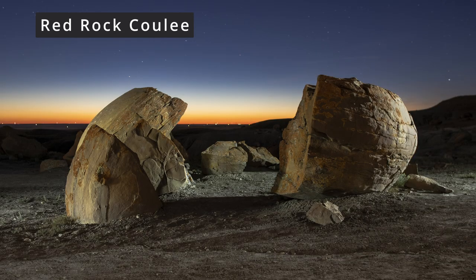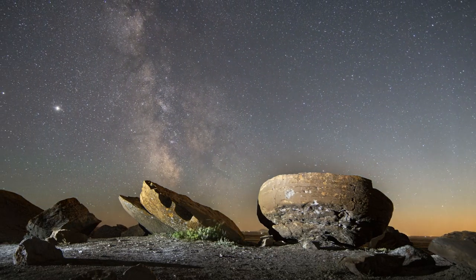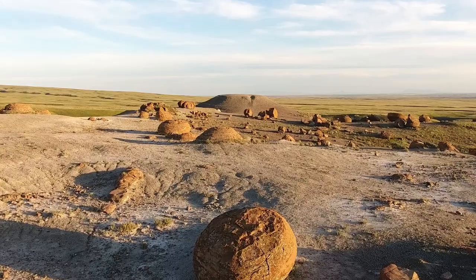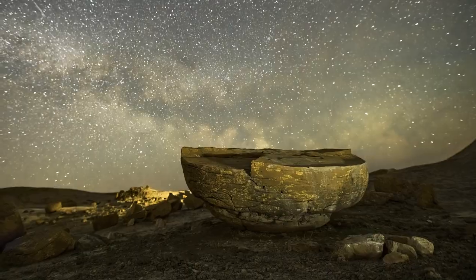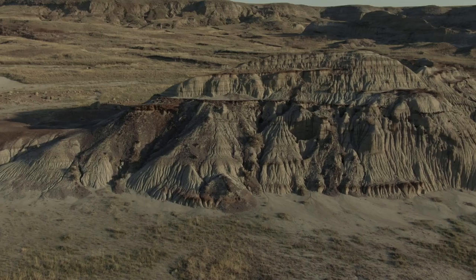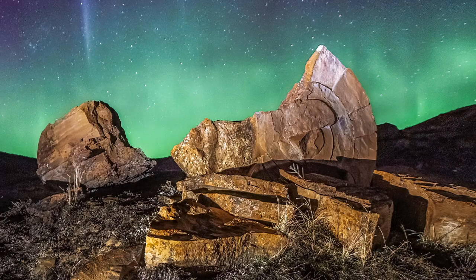Number 3, Red Rock Coulee. This is a nature preserve about 25 minutes south of Medicine Hat, Alberta. There are hundreds of these big red boulders in the park. You can pretty much shoot in any direction, and you're very close to the parking lot. You do have the option to venture further if you want to shoot some different locations, but if you stick to the main viewing area you can shoot Milky Ways, Auroras, and other night events here.